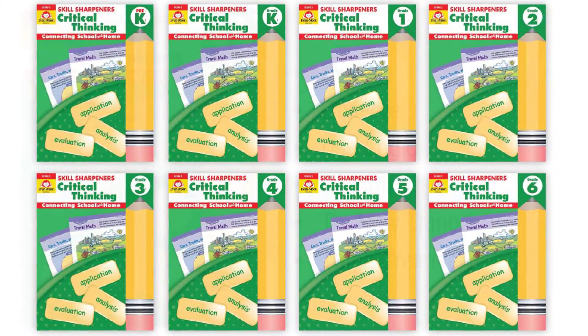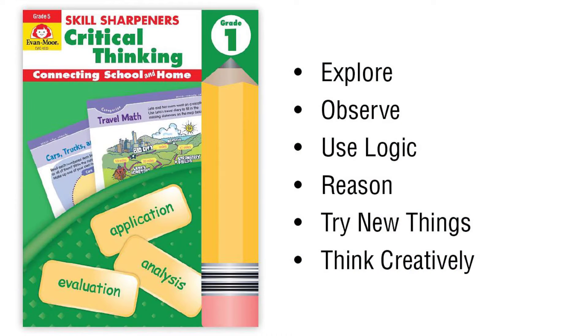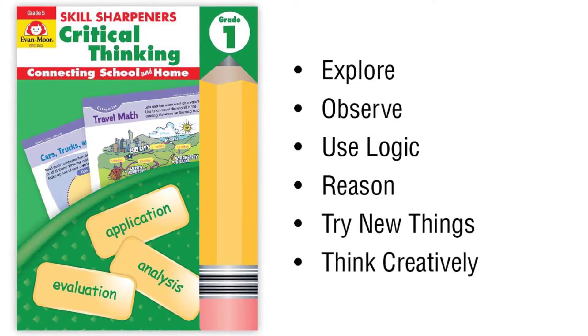Each book includes theme-based critical thinking activities. The activities will help your child explore, observe, use logic, reason, try new things, and think creatively.